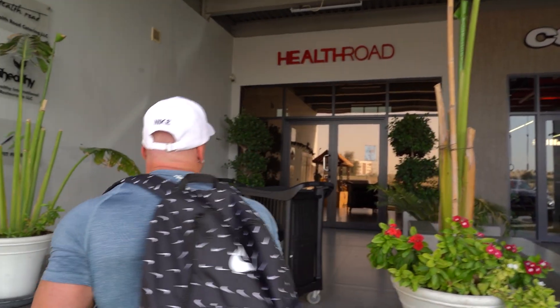All right guys, we've arrived at HealthRoad. This is where my meal preps get made and delivered to me. Today I thought I'd come to the actual place and see how they're made — so let's go inside and check it out.